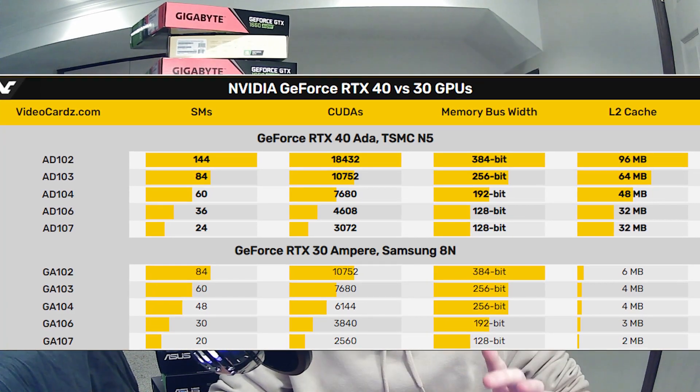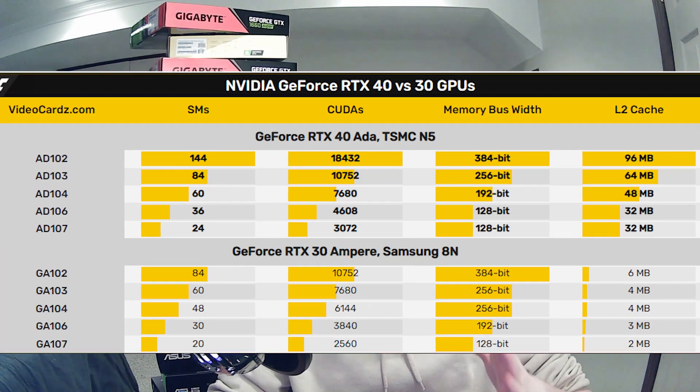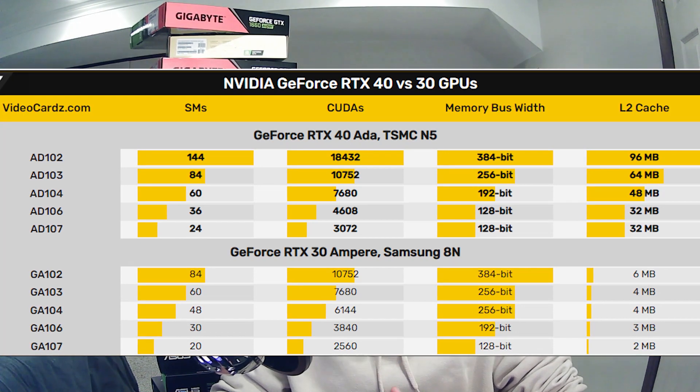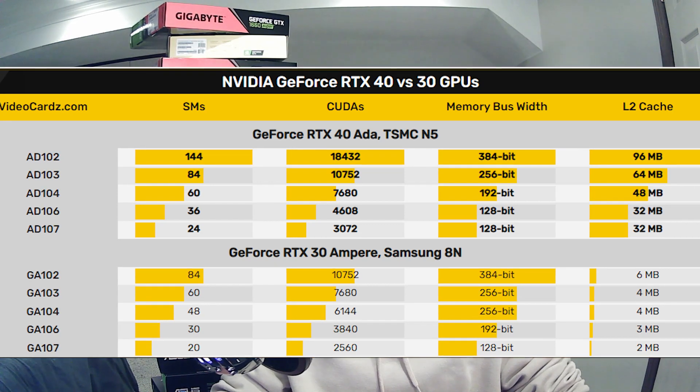The CUDA core count and SM differences suggest some 40-series cards could be up to 100% better in performance compared to 30-series. To handle that performance without GDDR7, they're adding a lot more L2 cache to compensate for the memory bandwidth limitation. That's not a deeply technical explanation, just what I've gathered — but basically more L2 cache makes up for sticking with GDDR6 memory.